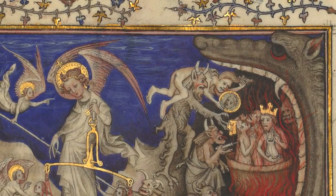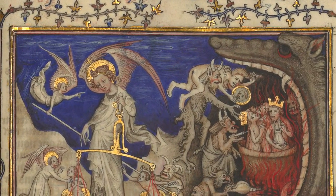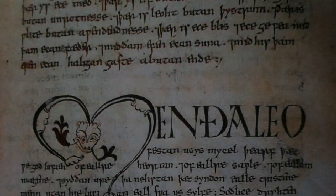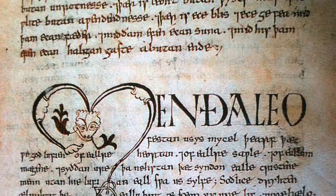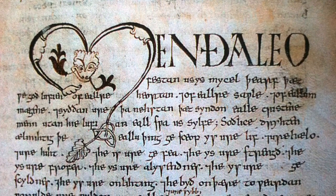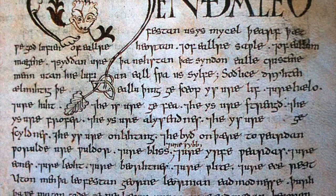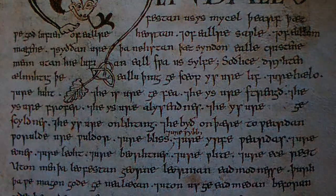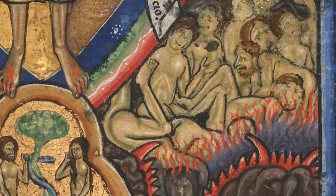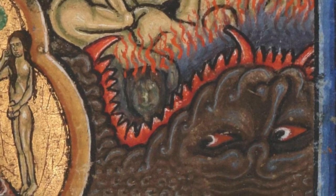Whether or not the bestial image of the Hellmouth is meant to represent the very head and jaws of Satan seems to be a matter of some scholarly contention. But it's interesting to note that in the Vercelli homilies, a collection of prose within the so-called Vercelli book — an Anglo-Saxon codex dating to the late 10th century — Satan is likened to a consuming dragon: "They never come out of the pit of snakes and of the throat of the dragon, which is called Satan."